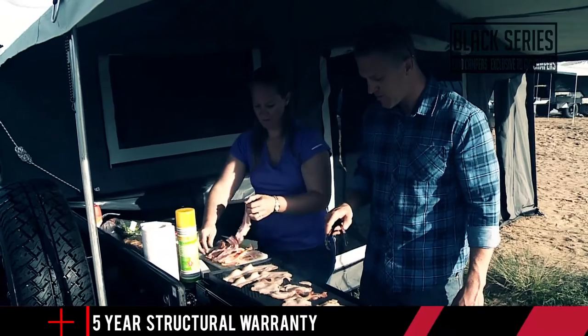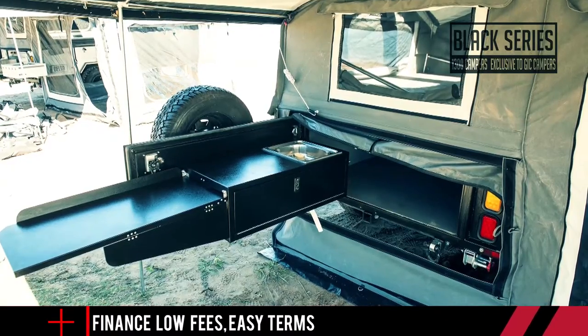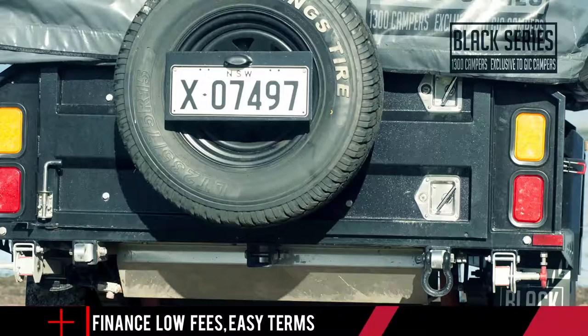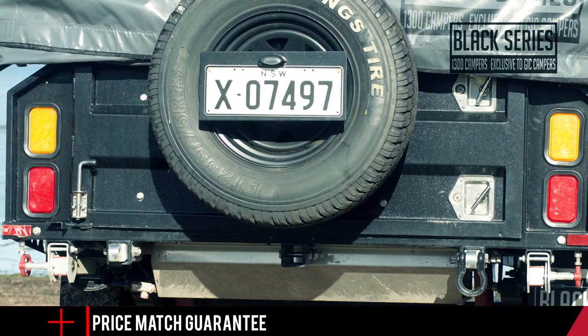The swing-away tailgate opens to uncover your large powder-coated kitchen with storage and lots of bench space, as well as the kitchen sink. Apart from having the space and storage to cook up a storm, you'll also notice the tailgate has two T-locks and is pinch rubber sealed, protecting it from the elements.